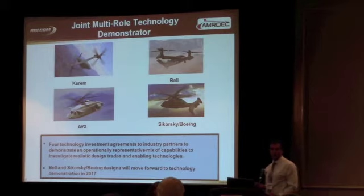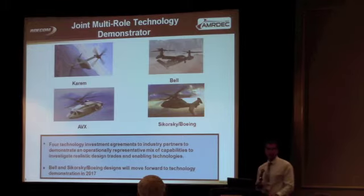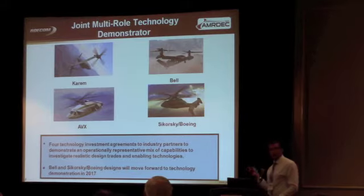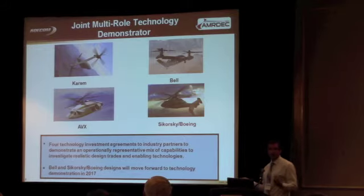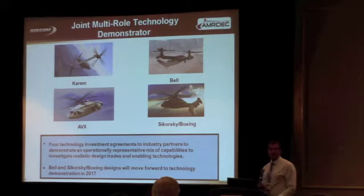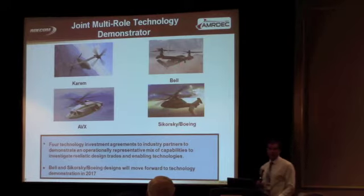As part of that, there was a paper study that started a couple of years ago where four designs from four aircraft companies — Karam, AVX, Bell, and Sikorsky Boeing — were presented for different configurations of rotorcraft. None of these have ever been flown or tested before. Our Army HPC modeling and simulation software received the CAD about a year ago, and we had two months to develop meshes, do the calculations, and turn around analyses of these four configurations. Those CFD analyses had a big role in the down-select from four to two. Bell and the Sikorsky Boeing one are going forward, and that's the first time HPC has really been used in a real acquisition program like this.